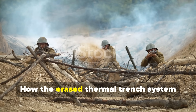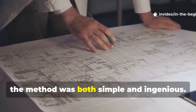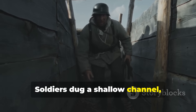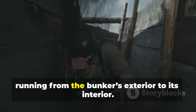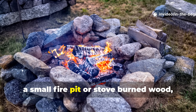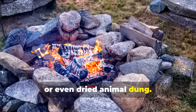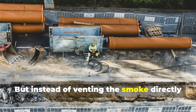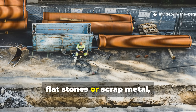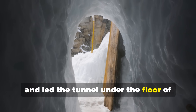How the thermal trench system actually worked. At its core, the method was both simple and ingenious. Soldiers dug a shallow channel, often no wider than a helmet, running from the bunker's exterior to its interior. At the entrance, a small fire pit or stove burned wood, charcoal, or even dried animal dung. But instead of venting the smoke directly into the air, the engineers covered the trench with flat stones or scrap metal, sealed it with wet clay, and led the tunnel under the floor of their shelter.